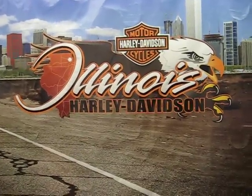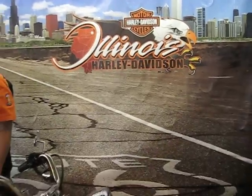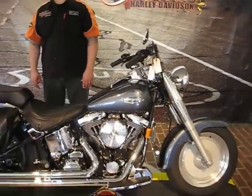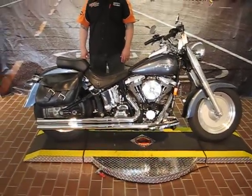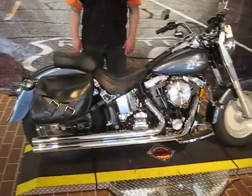Hi Chicagoland, Illinois Harley-Davidson here. We are about 10 miles west of downtown Chicago, and we can be reached at 708-788-1300. We can also be reached at 1301 South Harlem Avenue in Berwyn, Illinois, and also online at ilharley.com.